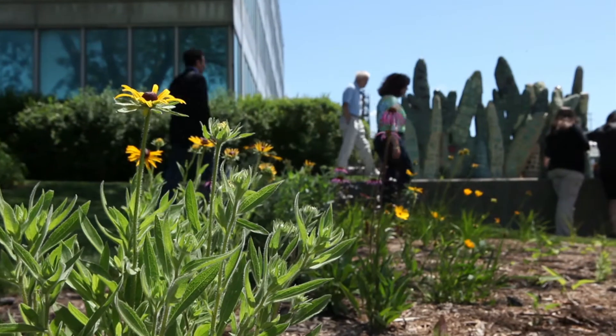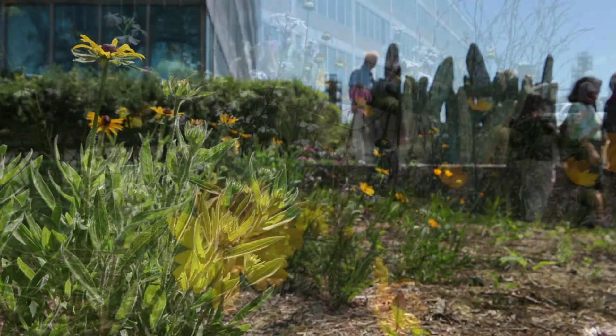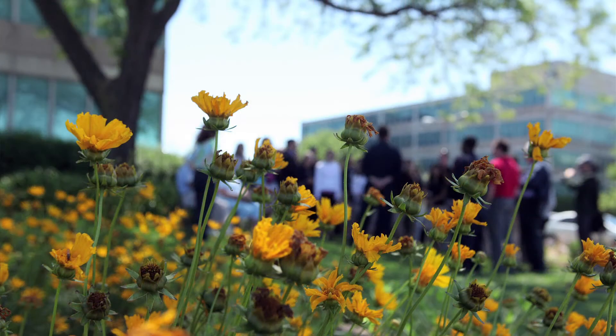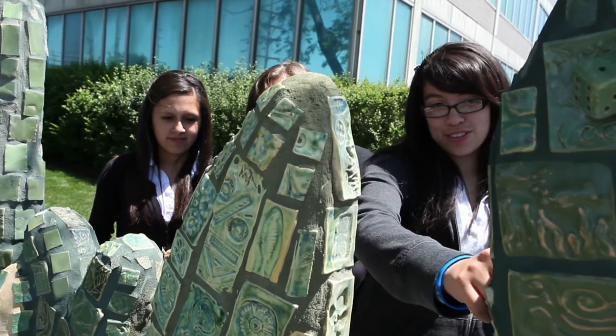As this natural grass kind of grows up, you'll have the sculpture and it would be surrounded by the natural habitat of Indiana and it'll kind of all blend in together. The idea that the kids were really connecting to it — that's the final portion of the project.